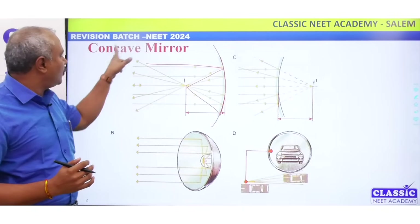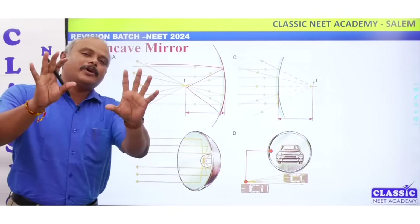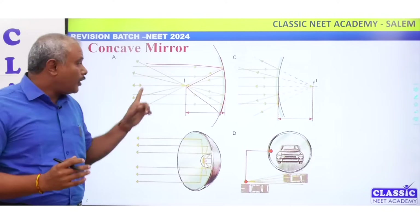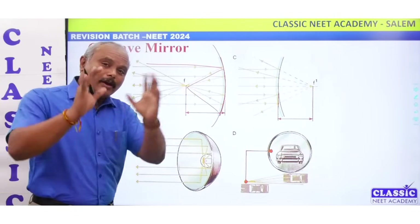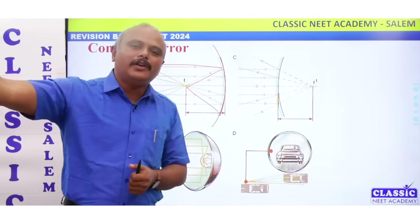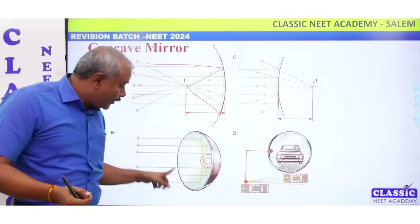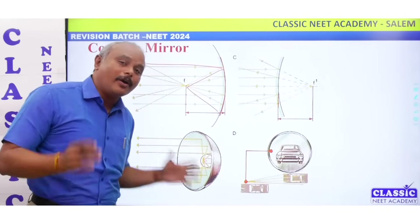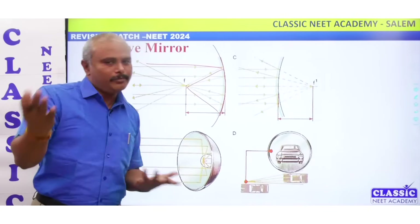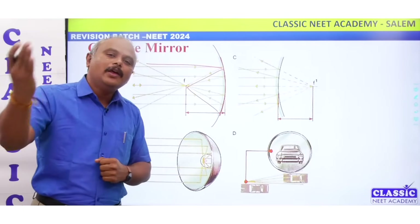Let's look at an example. I have a concave mirror here. In ray optics, a concave mirror — what is ray optics? An object will create an image. There are many applications. Let's take a torch light, a car light — it's a concave shape. That light will converge. In ray optics there is a lens and there is a mirror. A concave mirror is used in car lights, by a dentist, and in many other applications.